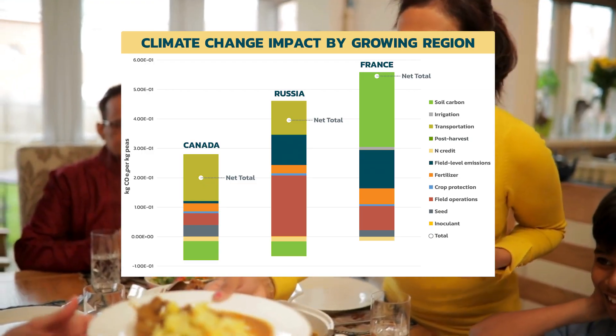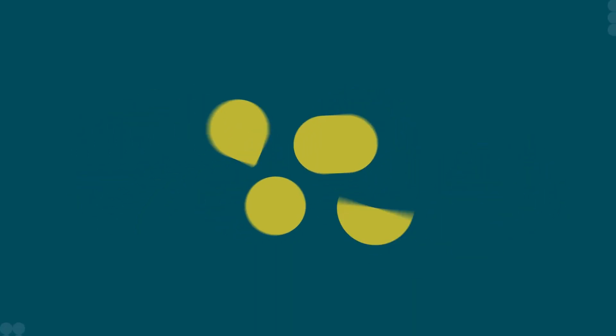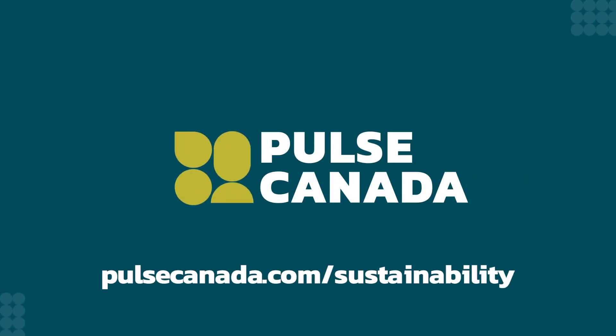For more information on Canadian pulses, and to access our data, visit pulsecanada.com/sustainability.